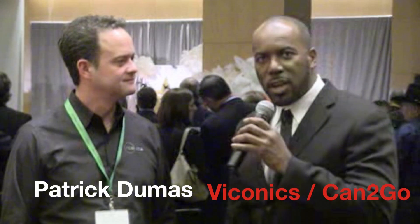I'm here with Patrick Dumas of Viaconyx on behalf of Can2Go, and he just won Wireless Product of the Year. It's actually a controller that can talk wirelessly using Zigbee and EnOcean, combines them, and we can extract the data through BACnet IP.